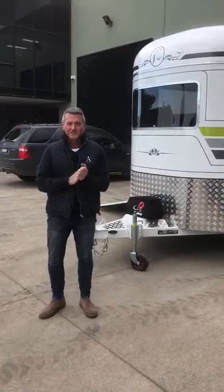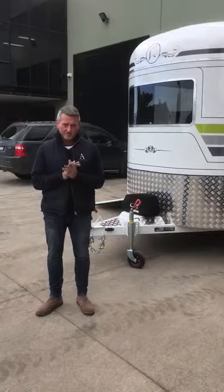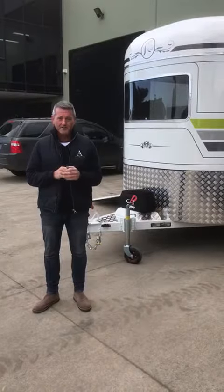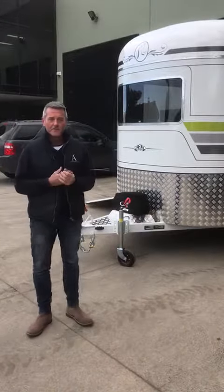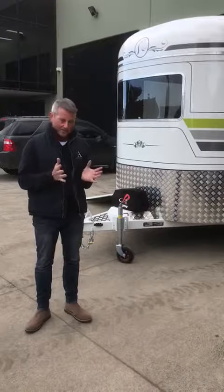Hi guys, it's Geoff from Discovery Floats. Here today I'm going to take you through something that's a little bit out of the box. It's probably a prime example of how Discovery is about innovation. This one came about through a big collaboration between Discovery and the client.